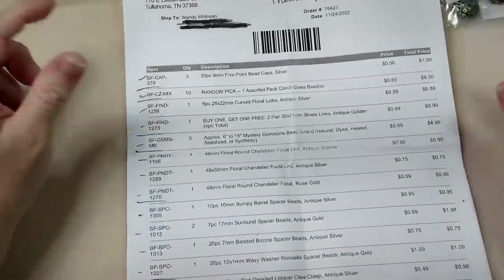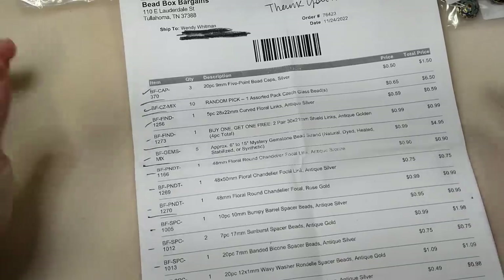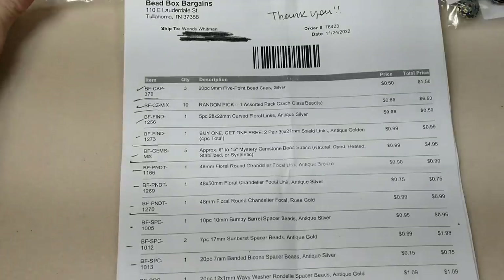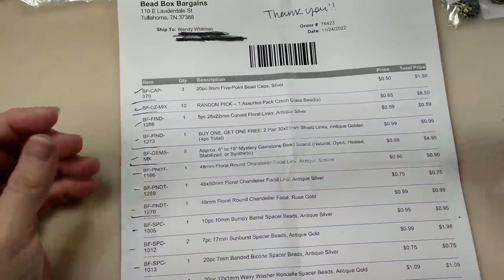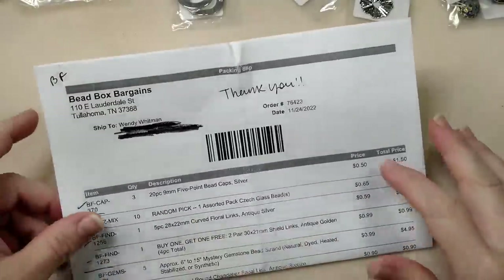Bead Box Bargains is the sister store to Bargain Bead Box. When you subscribe to Bargain Bead Box you get a 30% off coupon to use in their sister store all month long, every month. They already have great prices to start with. This was Black Friday stuff so I don't know if they still have it, but there was also a Black Friday coupon that gave me $6.81 off.